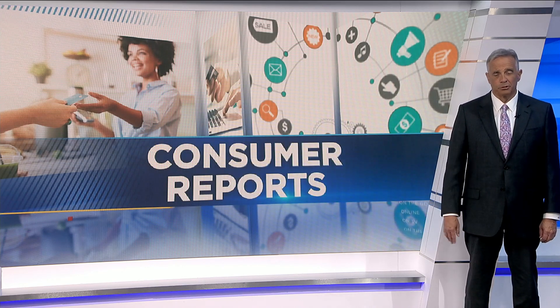Consumer Reports food experts would like to remind you that frozen foods retain their nutrients, so buying frozen produce is a good way to cut down waste. You only use what you need from the freezer, so you throw out less.